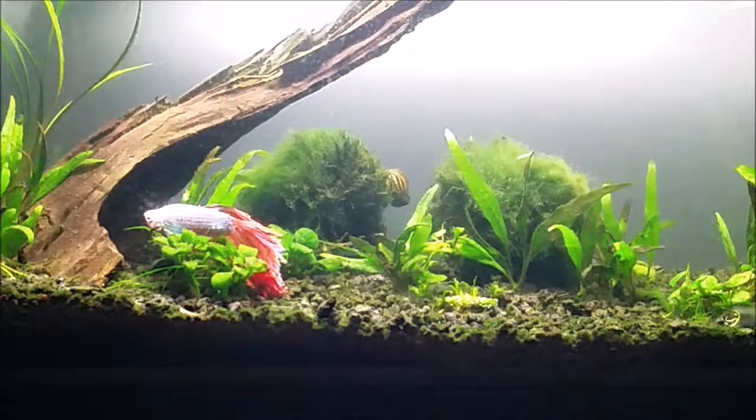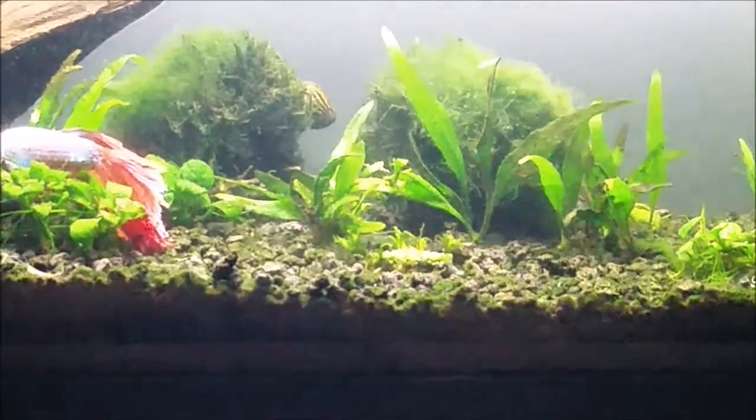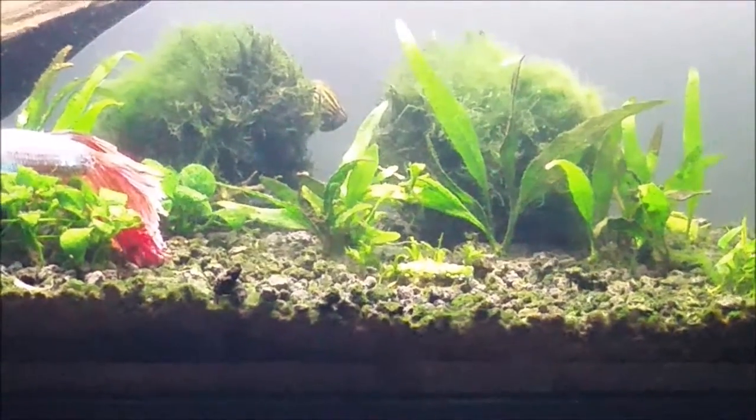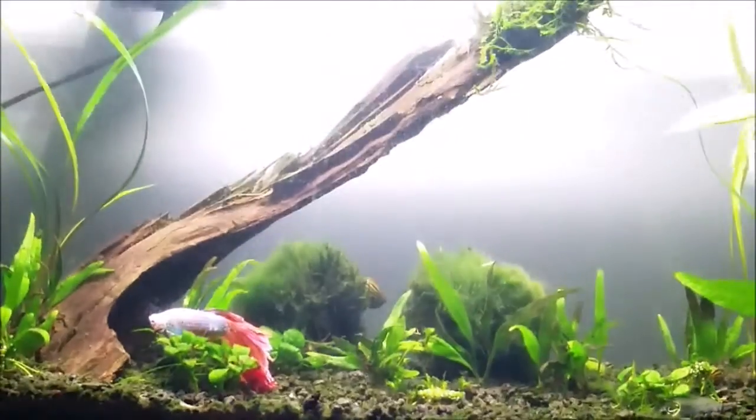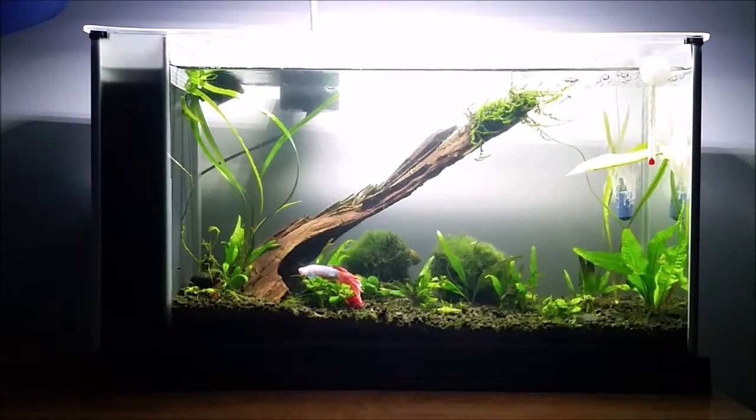Next I'm going to talk about the corydoras. I still have the two habrosus corydoras and the one pygmy corydoras — he's right down there in front. There are a lot of little things for them to swim underneath so they've been doing fine. They have been finding food; I haven't been giving them very many bottom feeder pellets, but enough food must be falling when I feed the betta fish to support them.